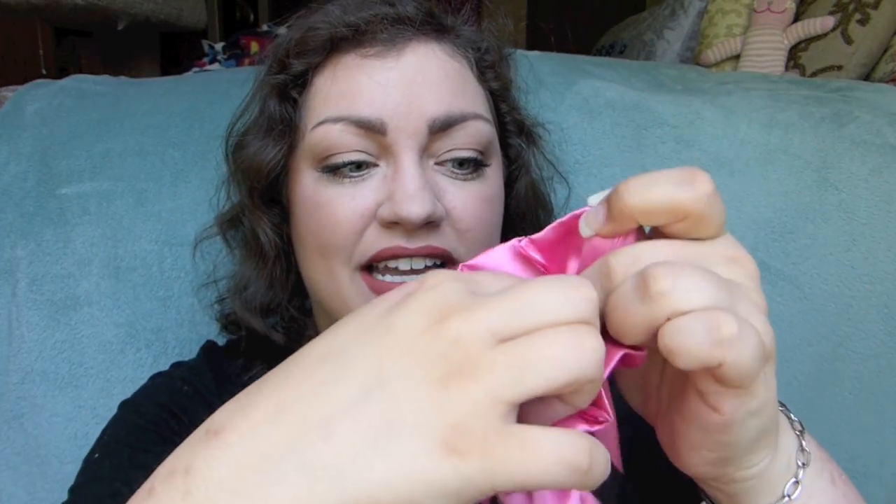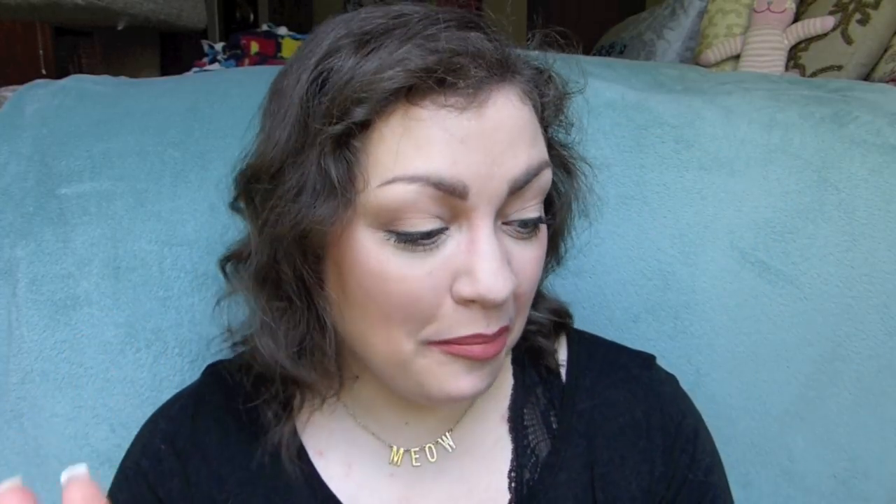I always like to try and find the perfume sample first because it's my least favorite part of the bag, and I can't seem to find it. I'm very confused. Perfume might not be the first thing I get this month. I'm going to go with a squishy packet. Honestly, this is really kind of upsetting to get in a Sephora Play bag — not because the brand is bad, just because a squeezy packet of shampoo and conditioner? This is the IGK Hot Girls Hydrating Shampoo and Hydrating Conditioner.